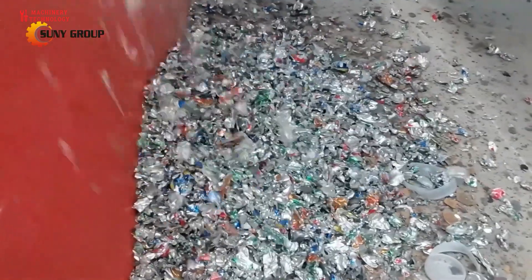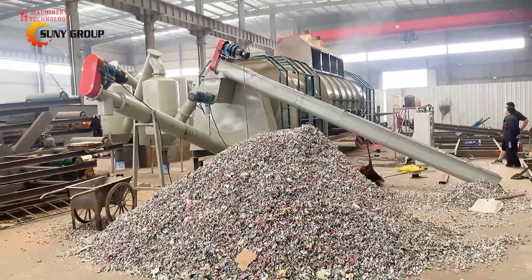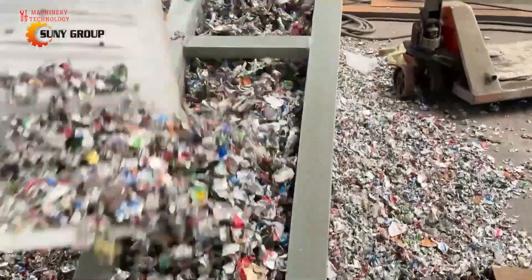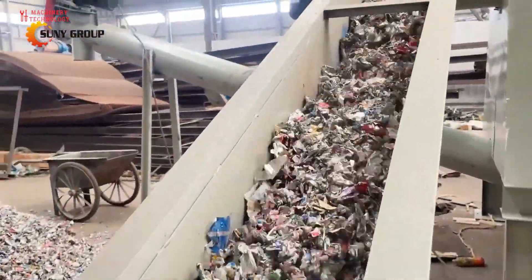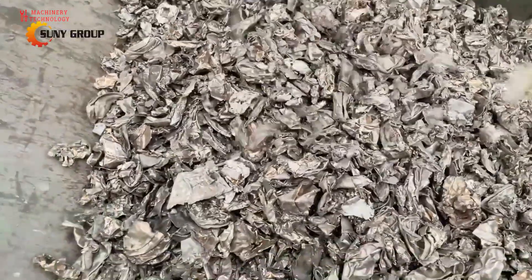The process of recycling aluminum is tremendously efficient. Only five percent of the energy invested in creating fresh supplies of aluminum is required to recycle the same amount. Because aluminum is infinitely reusable, there is no loss of quality once the recycling process is finished.